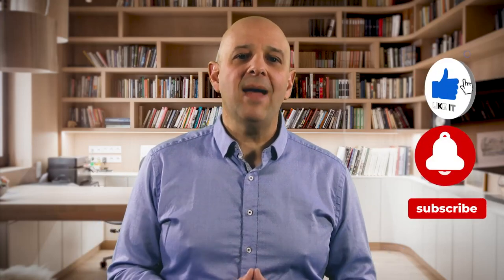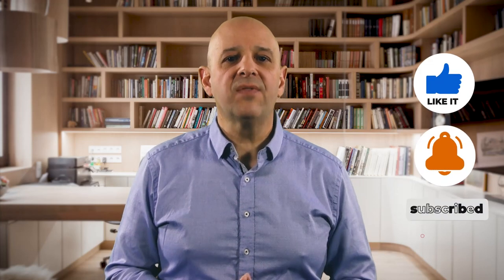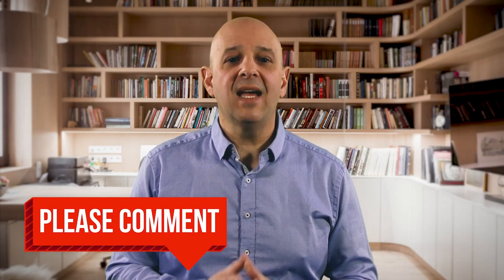Thanks for watching. If you enjoyed this video and found it useful, please like it and subscribe to my channel to hear more about my sales revenue growth insights. Please comment and let me know your thoughts, as well as what you'd like me to talk about next. To your success.